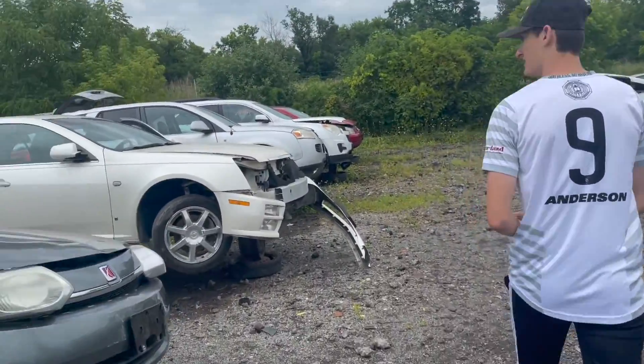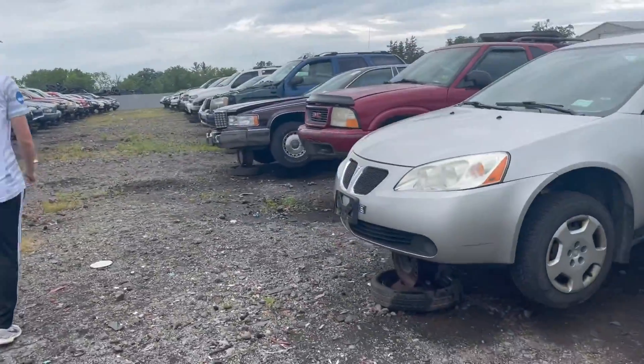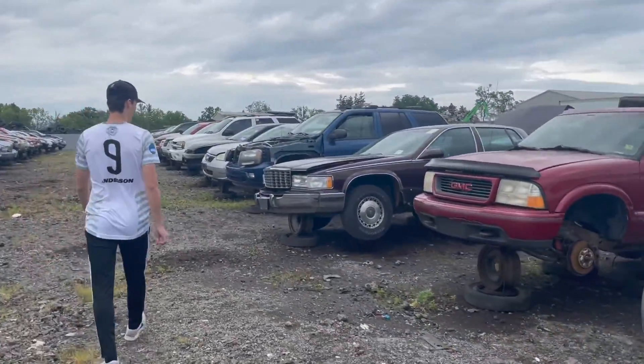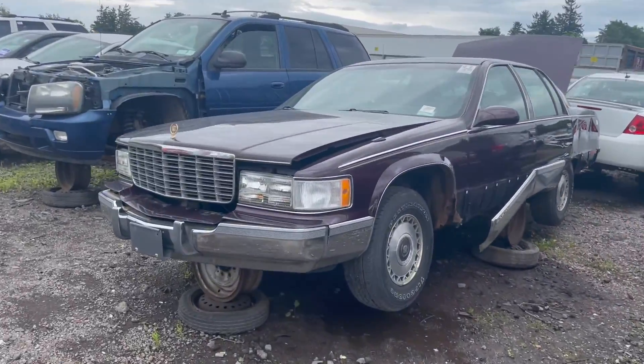It should fit on a Riata. Oh, big old Cadillac. Someone hasn't stolen the hood ornament yet. Cadillac Fleetwood.